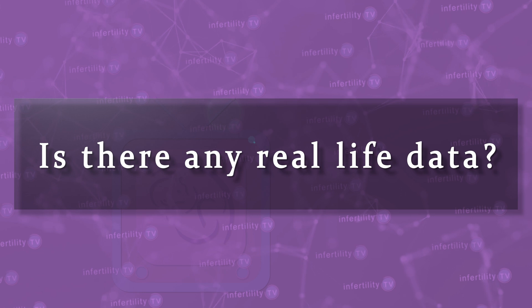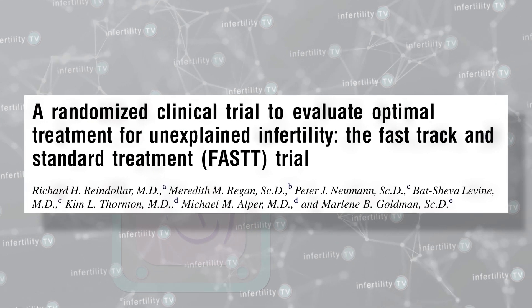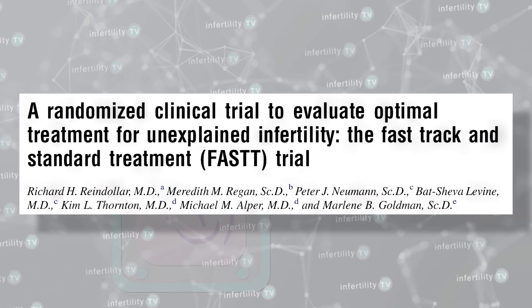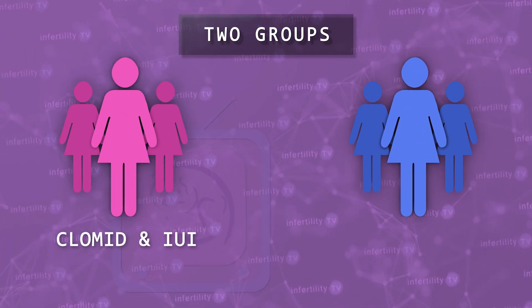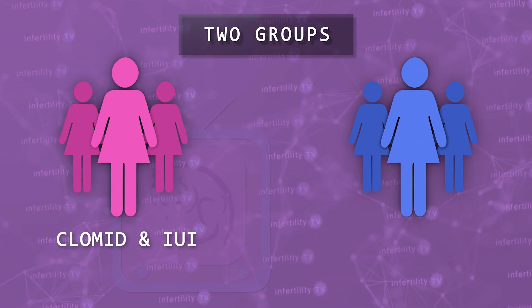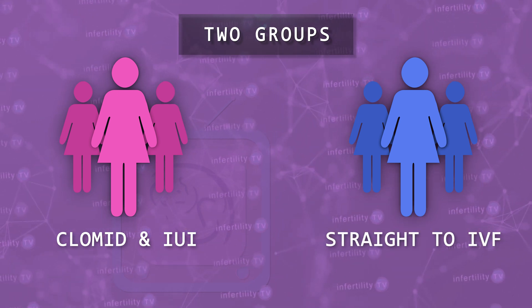This is great in theory, but is there any real-life data? Actually, there is. Several years ago, doctors in Boston conducted a study called the FAST trial. In this study, doctors randomly allocated infertility patients to one of two groups. Group one did a traditional treatment where they started more conservatively with Clomid and IUI. Group two went directly to IVF. They found that the IVF group was able to get more people pregnant sooner than in the traditional treatment group.